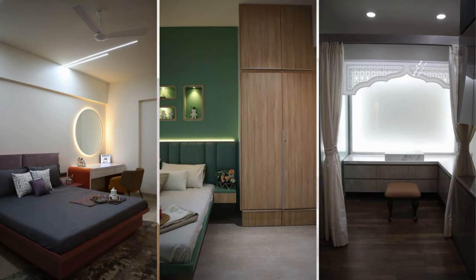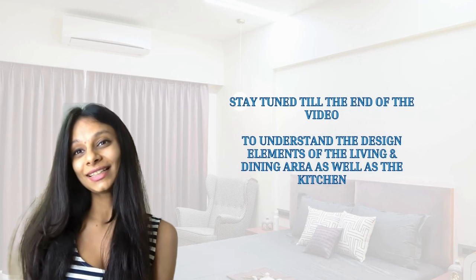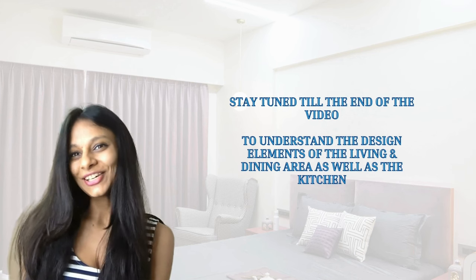Now we've covered the three bedrooms — master bedroom, guest bedroom, and utility-cum-temple room. Let's move on to the living room and dining room, and then the kitchen, which is especially important because you need to understand not just the outside finishing but also how we've used hardware inside to save space. For the living room and dining room, we've taken an interesting color palette — as simple as gray and white — but the uniqueness is in how we've used it.